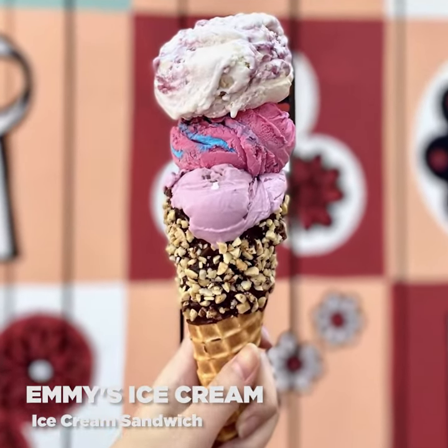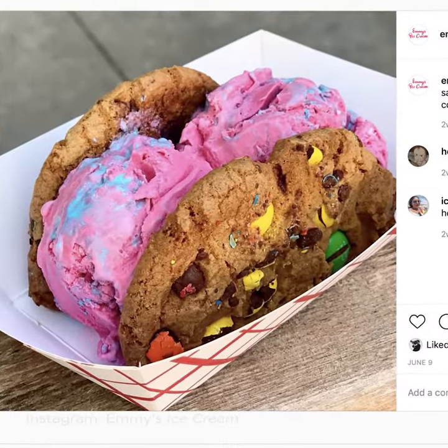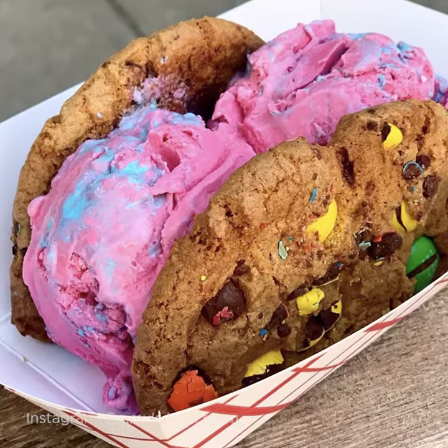If you're in the mood for a loaded ice cream treat, check out Emmy's Ice Cream. It is a really cute ice cream shop with a cozy patio, and try this ice cream sandwich out — it is a fresh M&M cookie with cotton candy ice cream on the inside.